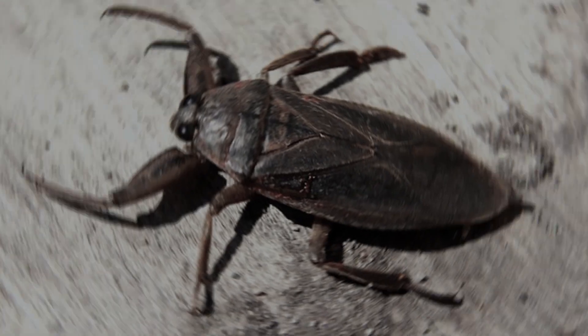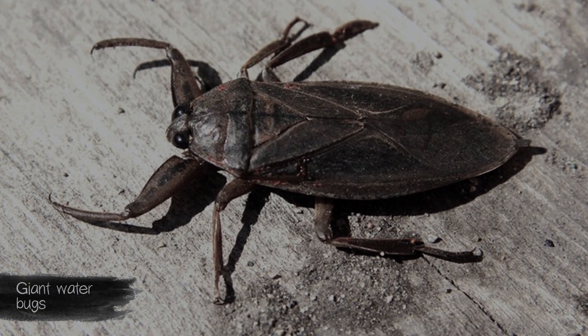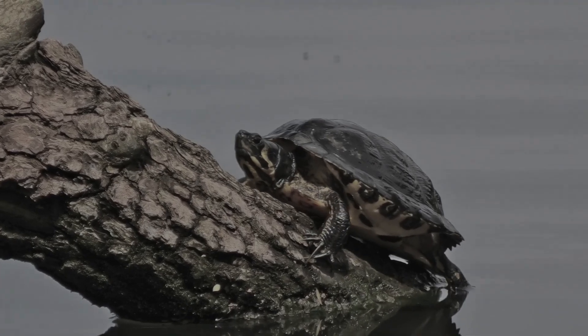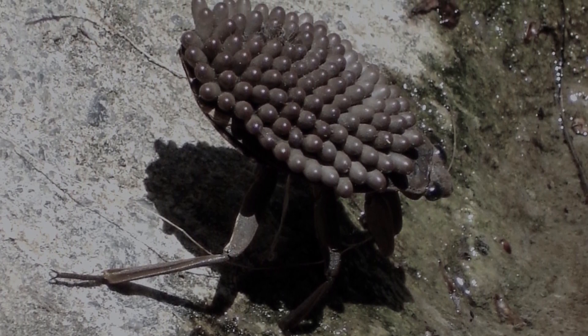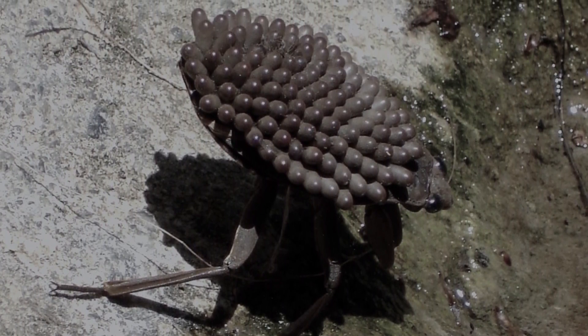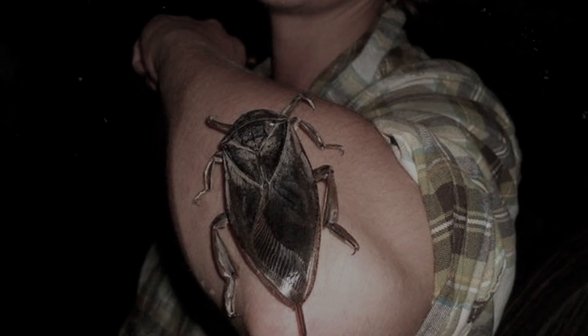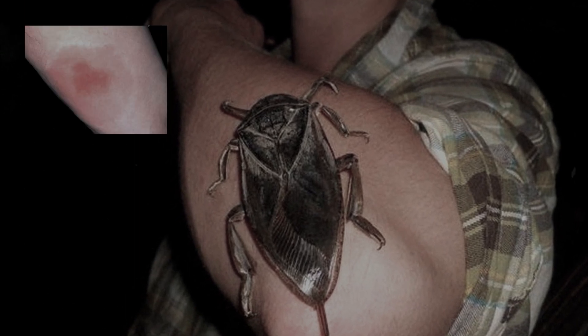Giant water bugs can reach 10 centimeters — large enough to attack even small turtles. The greatest danger to humans are tropical water bugs, whose venom is much stronger than the toxins produced by European relatives. The allergic reaction resulting from the bite can be very strong.